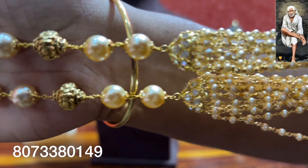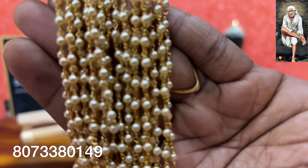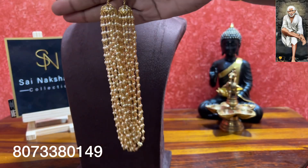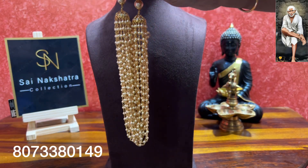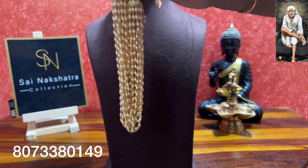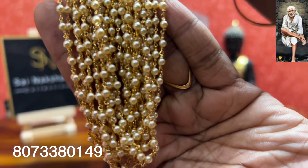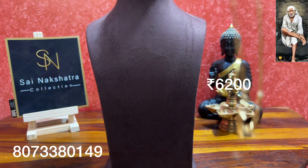This silver piece also has a 50 percent buyback value. Closer look — this is silver with beautiful Australian Swarovski pearls, 3mm in size, 15 lines, completely 92.5 silver. It comes around 21 inches long. If anyone is interested in buying this, you can book your orders — these are readily available. This is priced at rupees 6200, free shipping all over India.